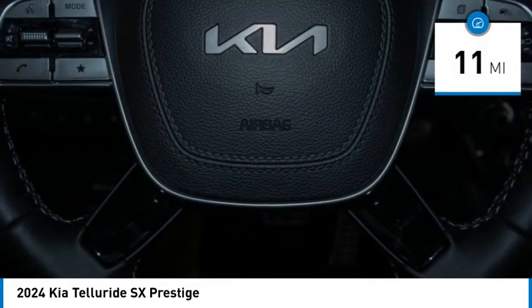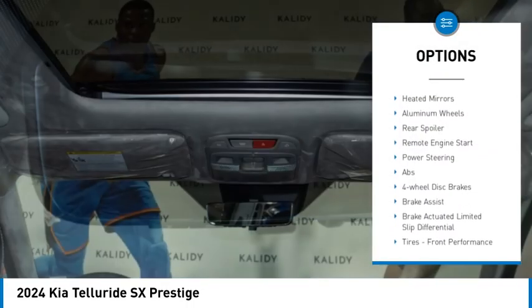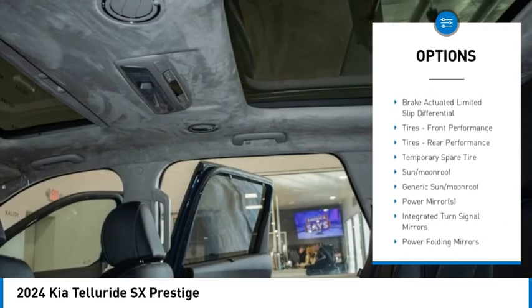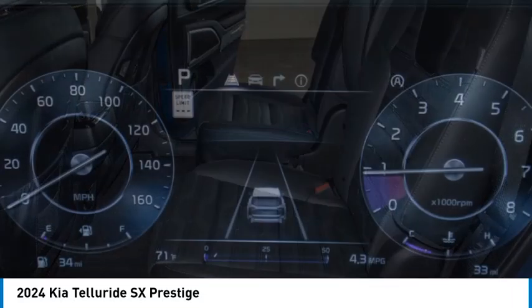Here are some of this vehicle's great options: rain-sensing wipers, tire pressure monitor, dual moonroof, panoramic roof, blind spot monitor, all-wheel drive, heated mirrors, aluminum wheels, rear spoiler, and remote engine start.